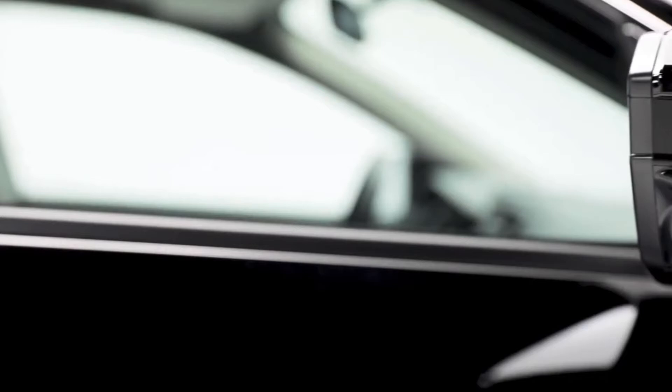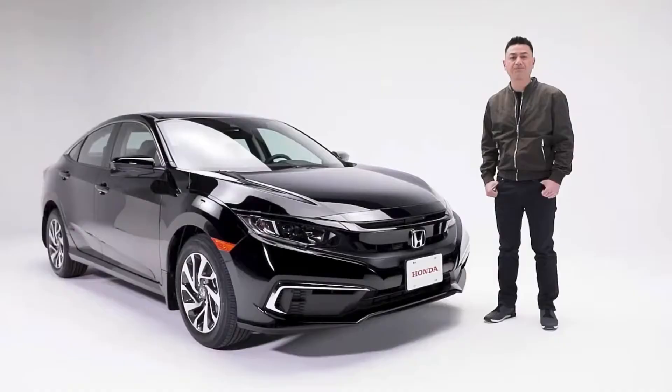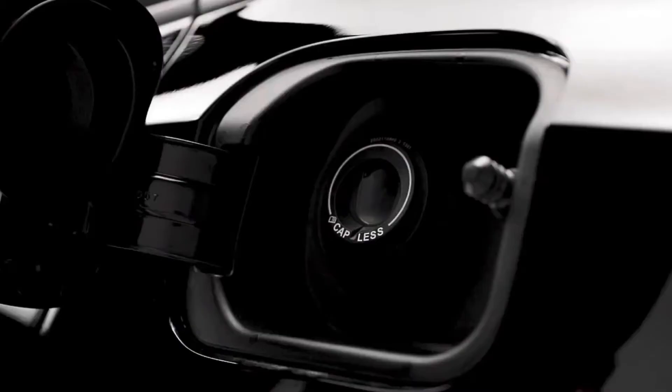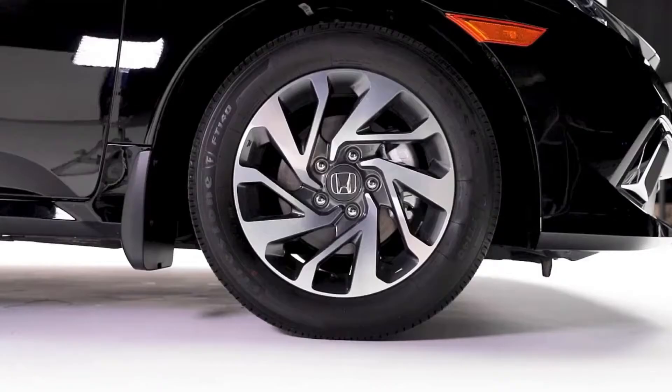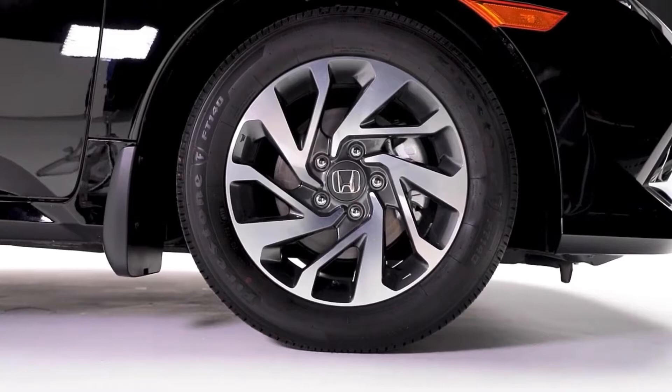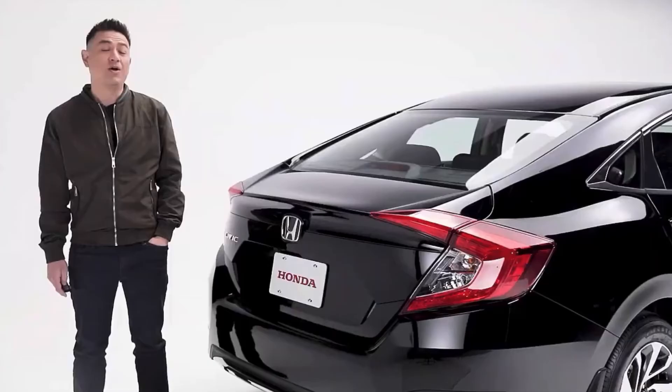The folding mirrors are perfect for people who park in tight urban areas. On this passenger side mirror, you'll notice a camera — we'll talk about that a little later. The fuel filler features our capless system, so you don't have to fuss with messy fuel caps when you're filling up at the pumps. And this Civic is sitting on 16-inch aluminum alloy wheels.